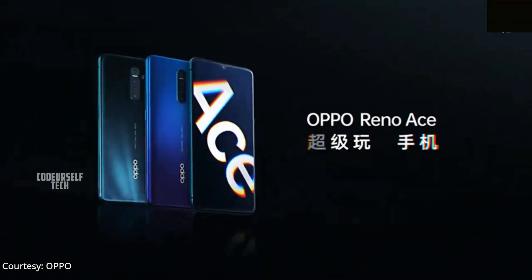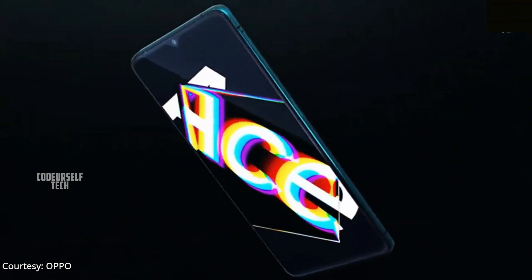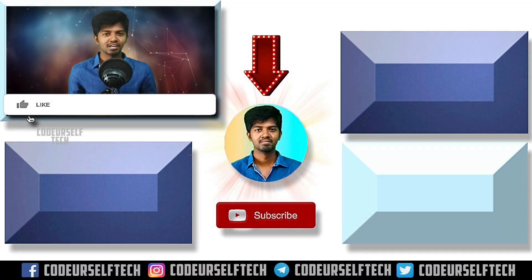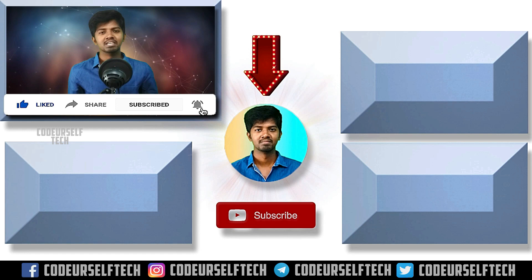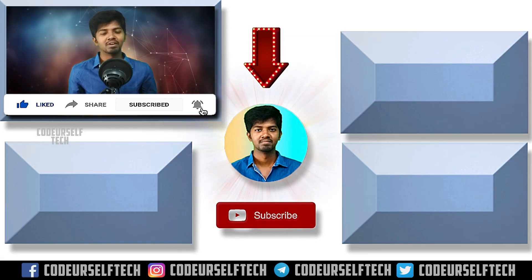You can find the Oppo Ace video link in the description below and in the i button above. Thank you for watching. If you like the video, like, share, and subscribe. Click the bell icon to get more updates on technology every day. Stay more brave and go ahead, my friends.